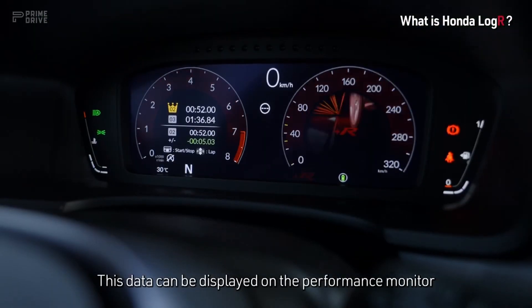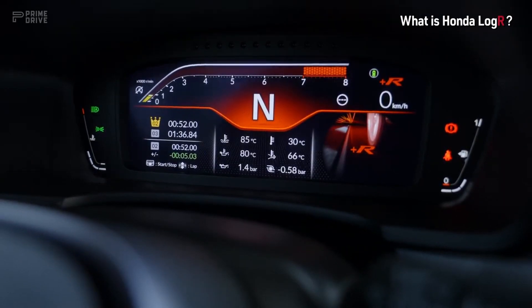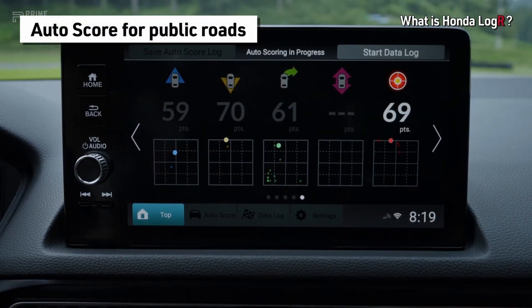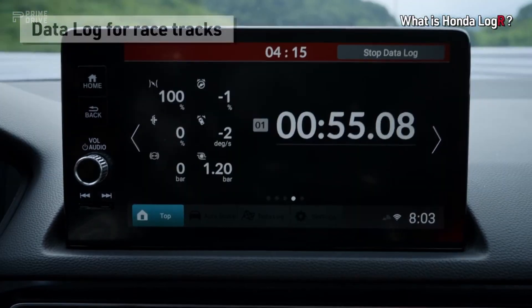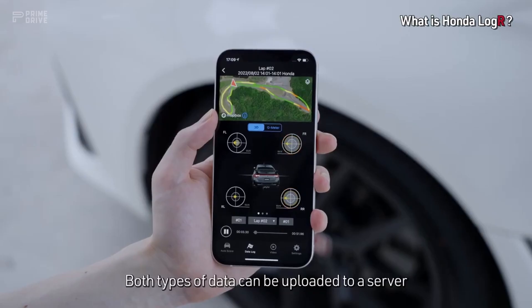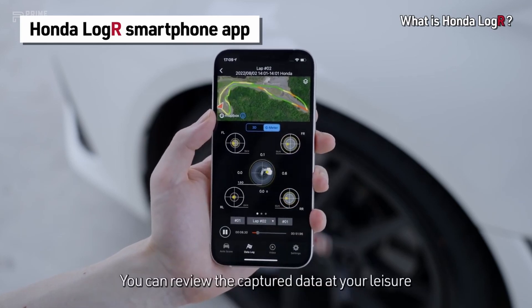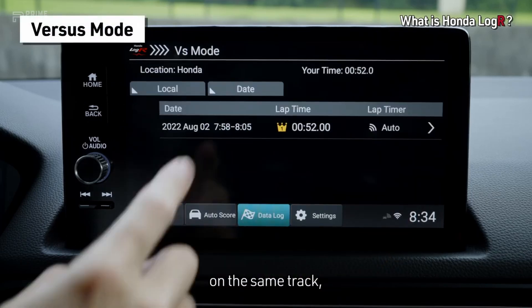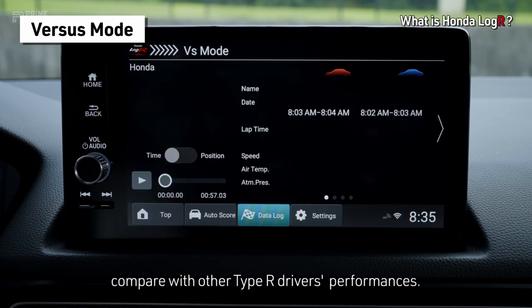This data can be displayed on the performance monitor and on the new Plus R meter. Data is logged as the car is in motion and the app provides scoring. AutoScore data is logged for public roads and data log can be logged for racetracks. Both types of data can be uploaded to a server to be accessed on the Honda LogR smartphone app. You can review the captured data at your leisure and compare with your previous performances on the same track, or with Versus mode, compare with other Type R drivers' performances.